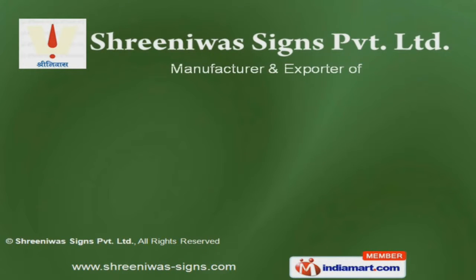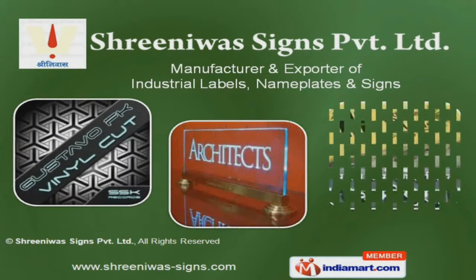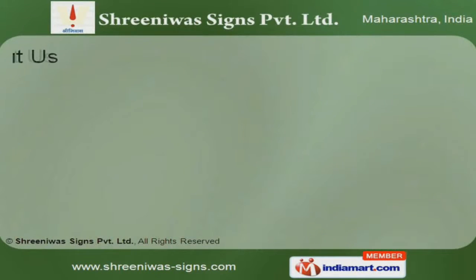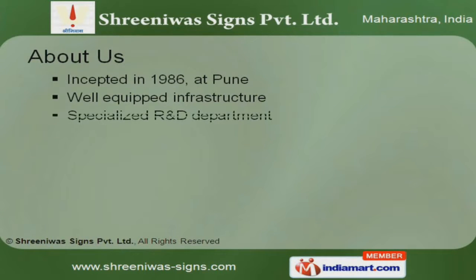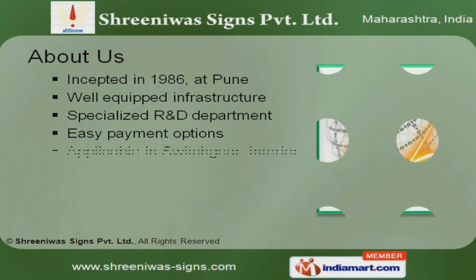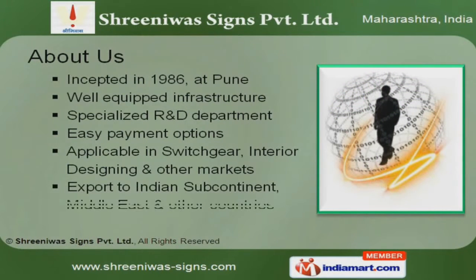Welcome to Srinivas Science Pvt Ltd, manufacturer and exporter of industrial labels, nameplates and signs. The company was incepted in 1986 at Pony. Our products are applicable in switchgear and interior designing, and we export to the Indian subcontinent, Middle East and other countries.